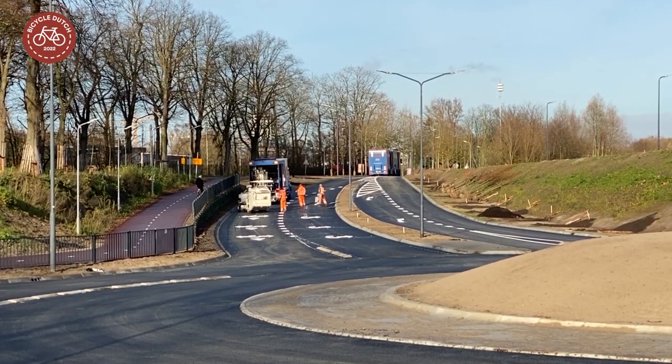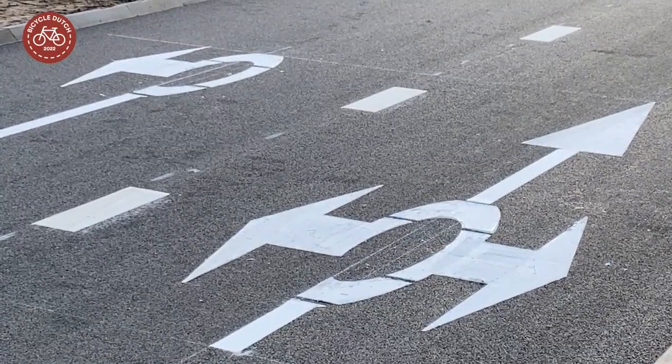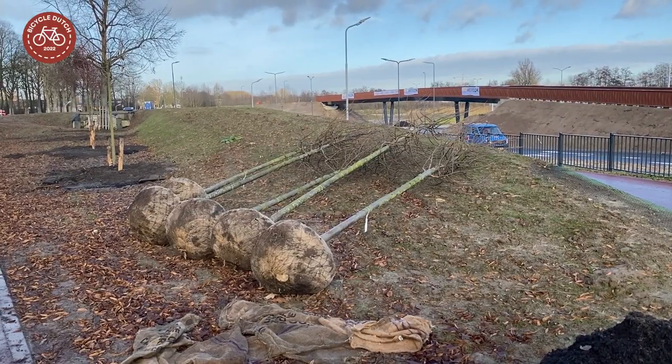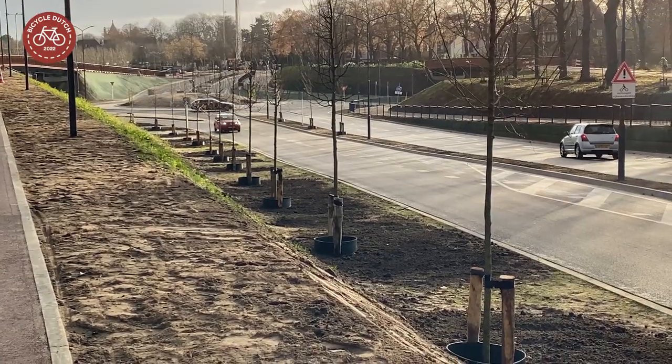For other road markings the Dutch used templates, which consist of several parts for the larger arrows. A lot of new greenery has been planted and many new trees.